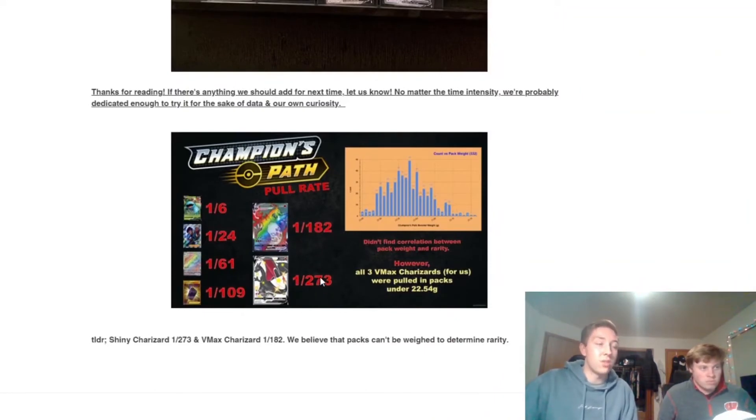That equates to one out of every 182 packs for the rainbow rare, and one out of every 273 packs for the shiny Charizard. Now these rates are actually better than current sets like Vivid Voltage, where pull rates for the rainbow rare Pikachu are around one in every thousand packs. So you're more likely to get a Charizard here than a Vivid Voltage Pikachu — but still, at the end of the day, your odds are not in your favor for making your money back with this set.